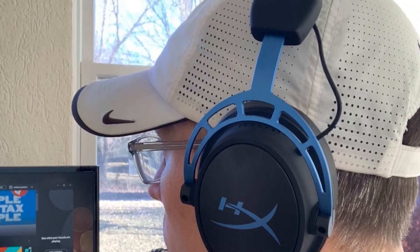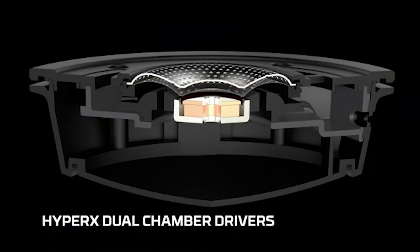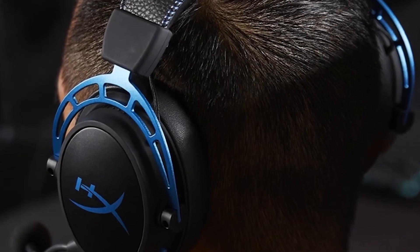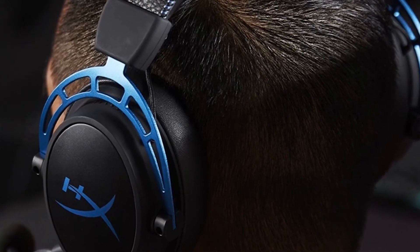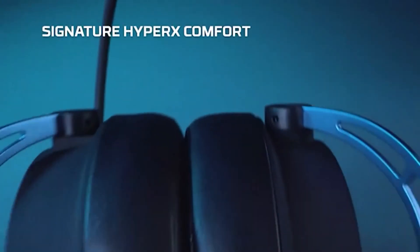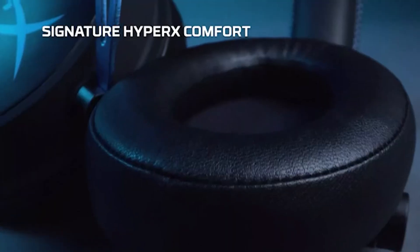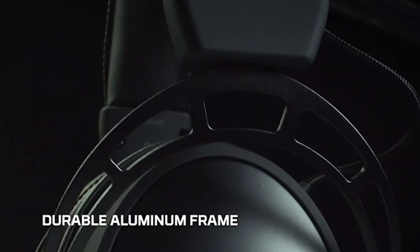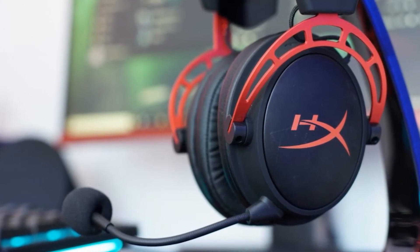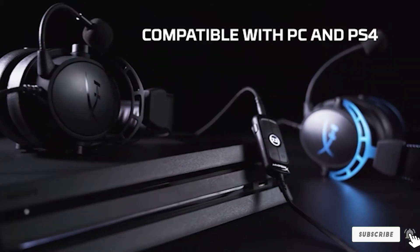What makes the HyperX Cloud Alpha S truly stand out is the level of comfort — soft memory foam ear cushions and breathable leather that feels comfortable on the ears. The headset has detachable microphones and cables and a solid build that feels really sturdy. The microphone has a noise-canceling feature to block noise during intense gaming sessions. Do note that this headset has a rather high impedance of 65 ohms; while suitable for PC, the PS4 controller may not have enough power to drive them. Overall, the Cloud Alpha S delivers balanced sound, comfortable listening, and spacious surround sound, though high impedance may not suit PS4 and Xbox One consoles.